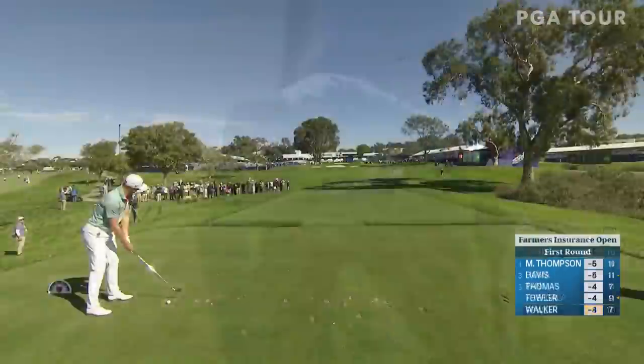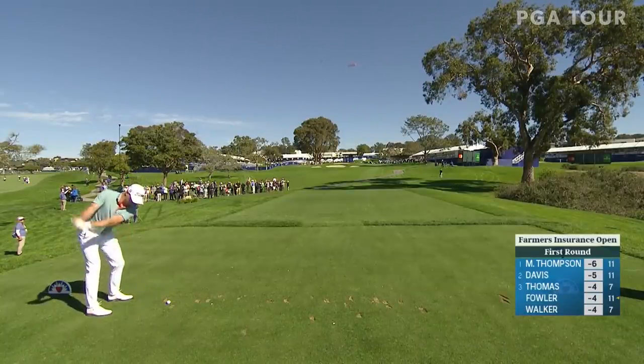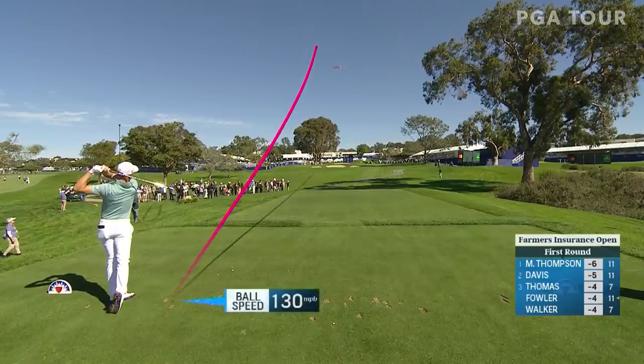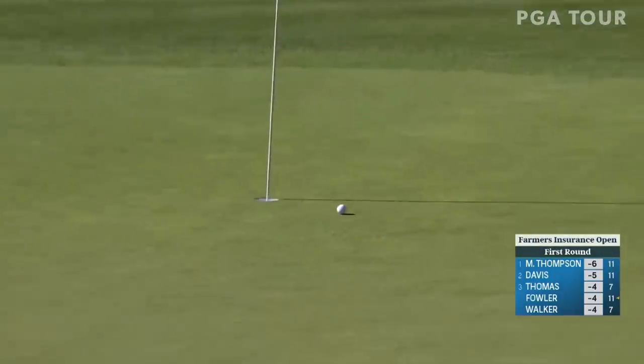We'll see where it takes him as this week unfolds. We'll crown our champion on Saturday here in San Diego. Justin Thomas — the tee shot at eight. Great start to his week, set up beautifully here.